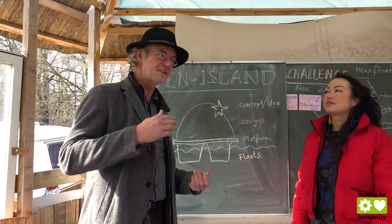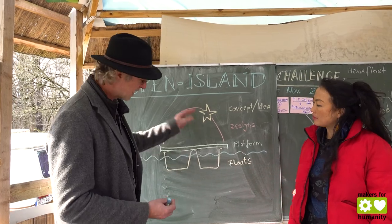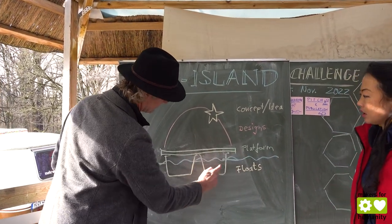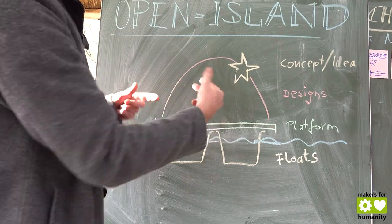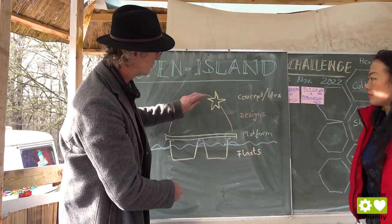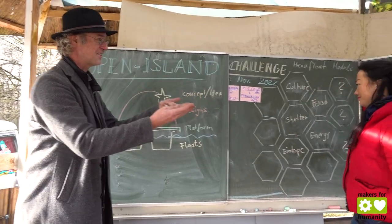People in need require an easy construction manual, and this is what we have developed. These open islands consist of floaters, then a platform on top. We can build designs like above-water architecture or underwater architecture, and we're looking for concepts and ideas on how to use these.